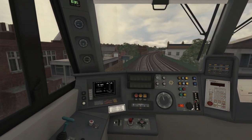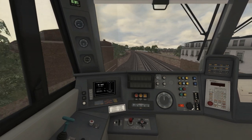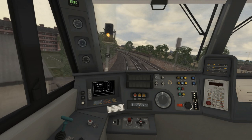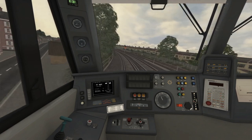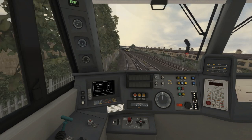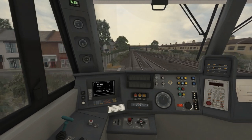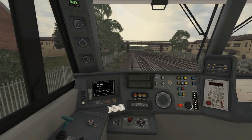The signal ahead is displaying a yellow aspect so I can release the brakes and allow the train to coast. We're about to start on a downhill gradient of around 1 in 137, which will cause the train to start accelerating. The speed limit is now about to go up to 45mph, but we certainly won't get anywhere near that speed whilst running under cautionary signals, and especially on a downward gradient — I need to allow extra distance to stop the train should I be required to do so.